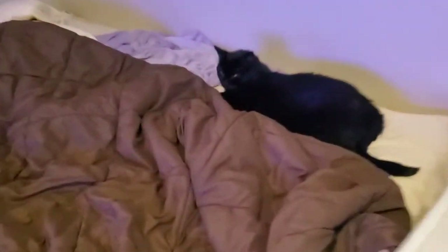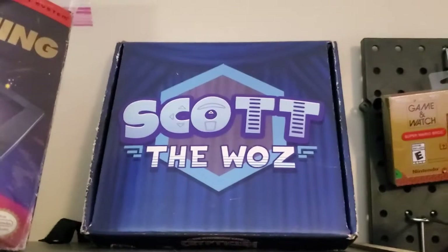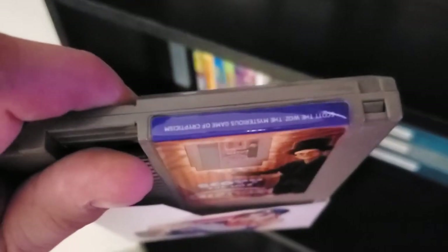We got Toki the cat — hi Toki! And then got our old-school shelf. Got our NES cleaning kit — it's got mold on it I think, so I put it in this plastic bag just in case. Got our Scott the Woz mysterious game of crypticism. Maybe one day I'll reveal what it actually is.